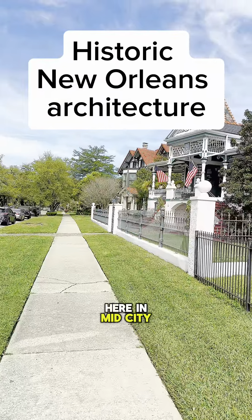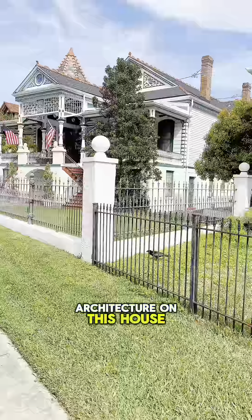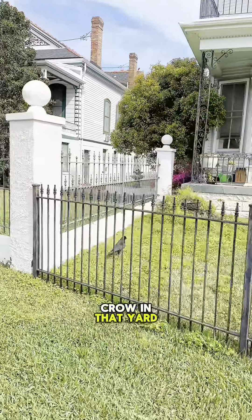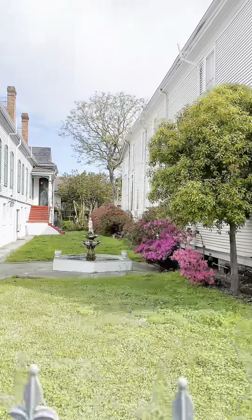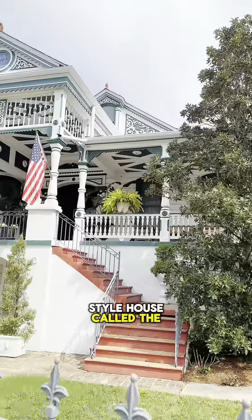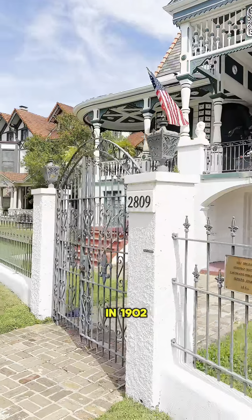We are over here in Mid-City today, checking out the beautiful architecture on this house right here. This house over here on Esplanade Avenue is a Queen Anne style house called the Crescent House, and it was built in 1902.